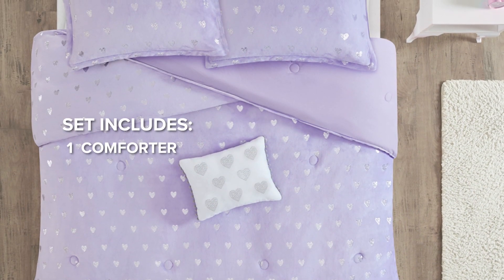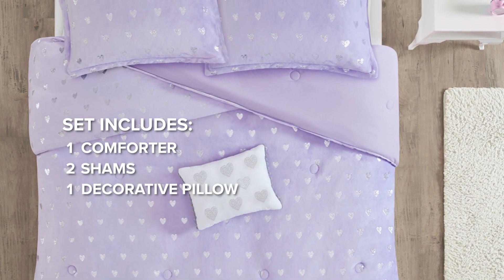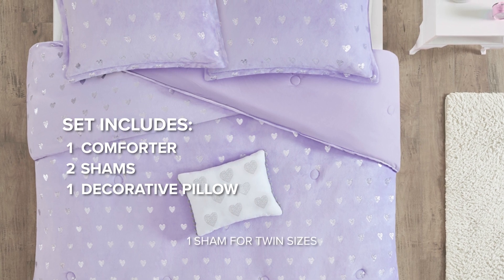Our set includes one plush comforter, two shams, and a charming decorative pillow. In the twin size, we include one sham.